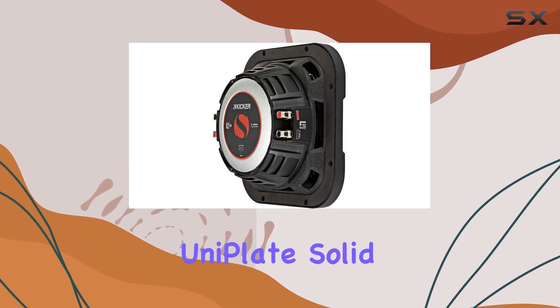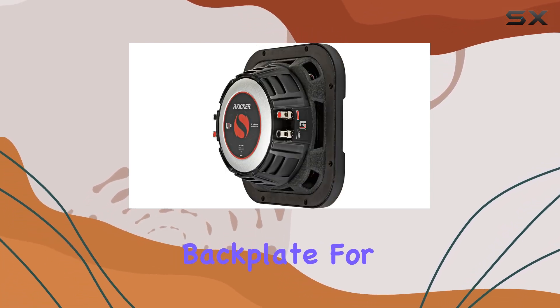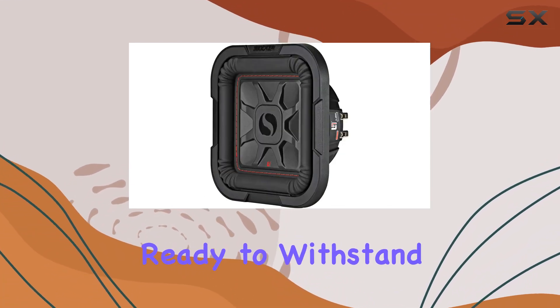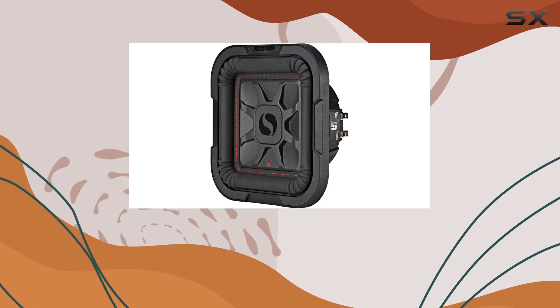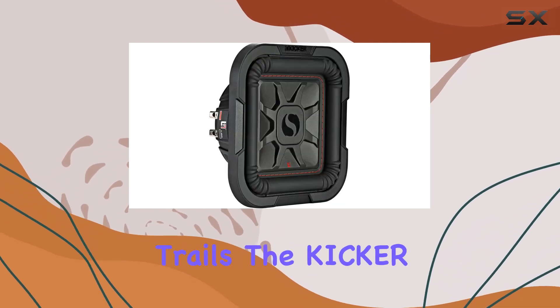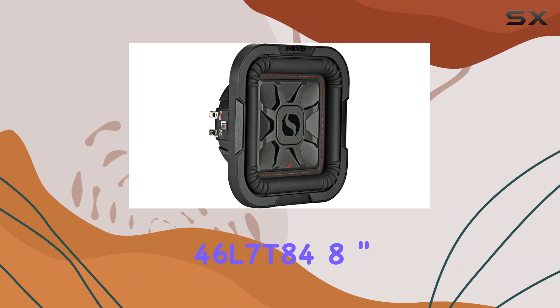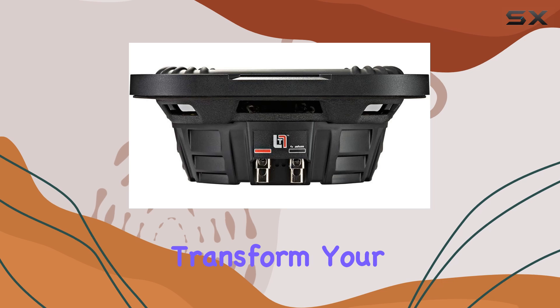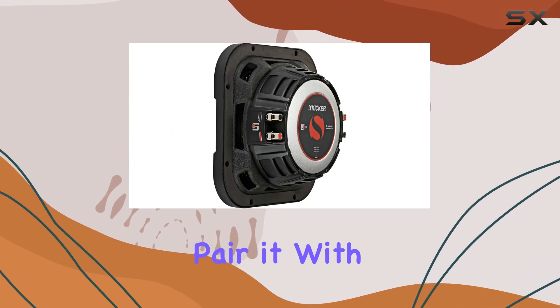The 46L7084 is built to last, with the uniplate solid pole piece and backplate for excellent heat dissipation, as well as a durable steel basket. This subwoofer is ready to withstand the rigors of the road — whether you're cruising down the highway or hitting the trails, the Kicker 46L7084 8-inch L70 car subwoofer delivers unbeatable bass.